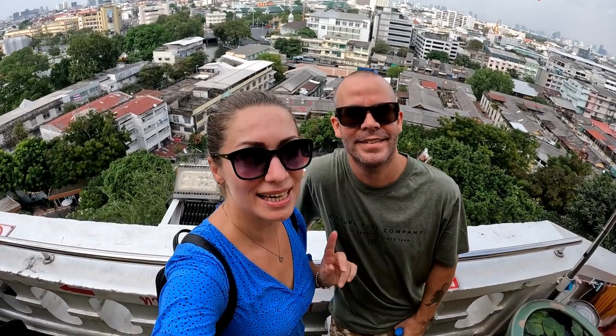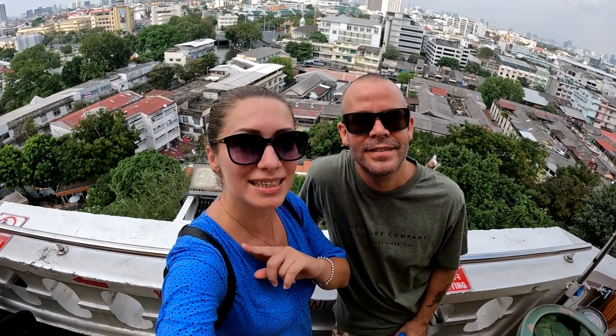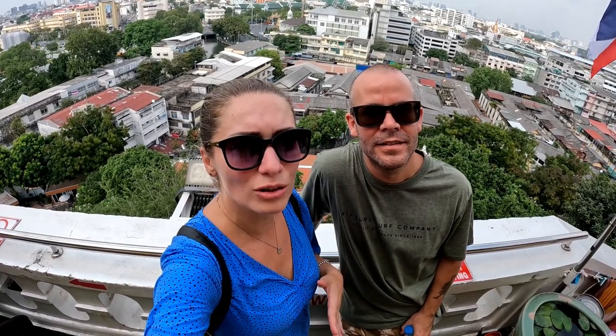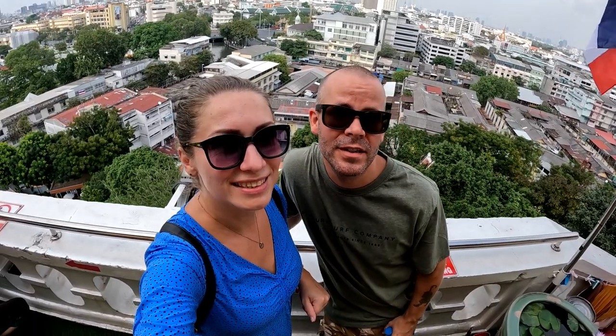So that was Wat Saket — now we're off to another point in Old Town. We're gonna explore a little bit more, stop for a cold drink because it is so hot today, and you're coming with us. Let's move on to the next place.